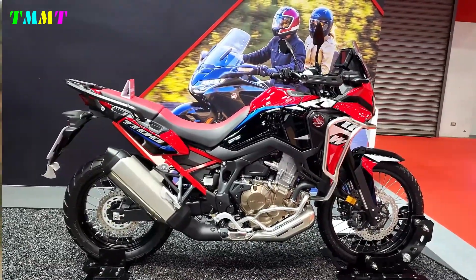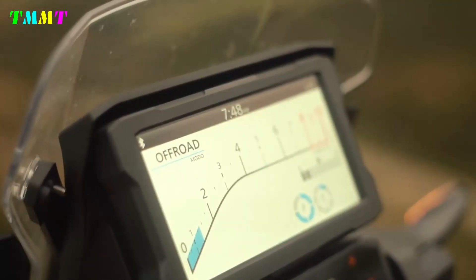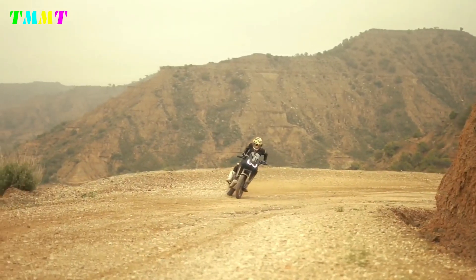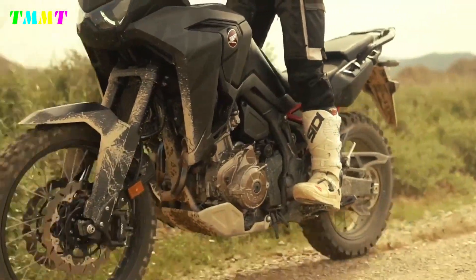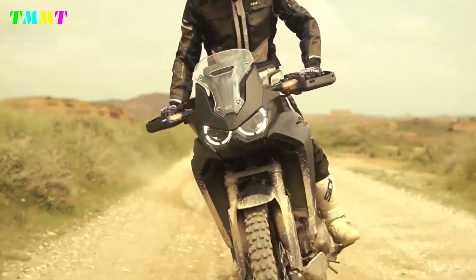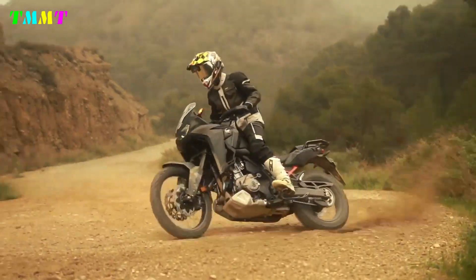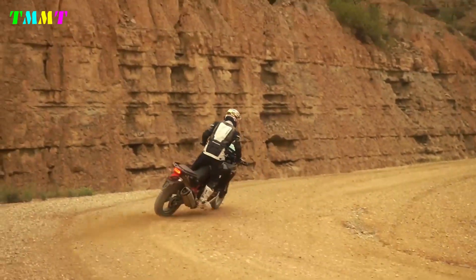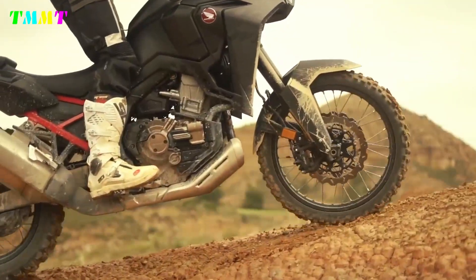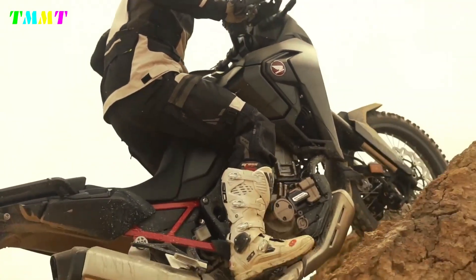Both engine and chassis see updates on this travel enduro. The peak power remains unchanged at 102 horsepower (75 kW) at 7,500 rpm. However, maximum torque has increased from the previous 105 Nm to 112 Nm — that's 7 newton meters more. What's more, the inline two-cylinder engine will reach its peak torque much earlier, at 5,500 rpm instead of the previous 6,250 rpm. In practice, this means a much stronger mid-range character.